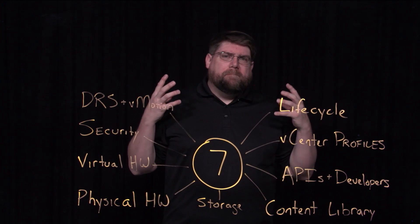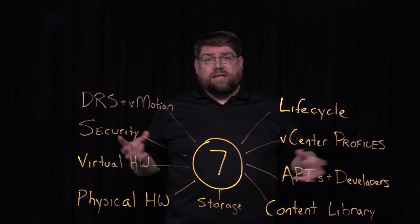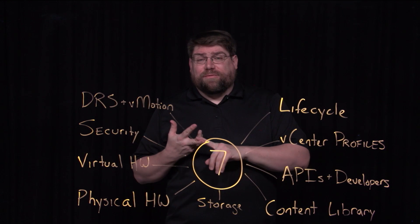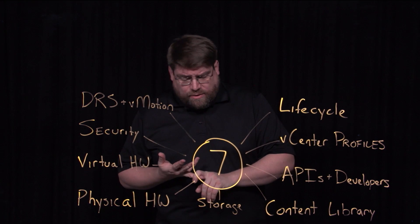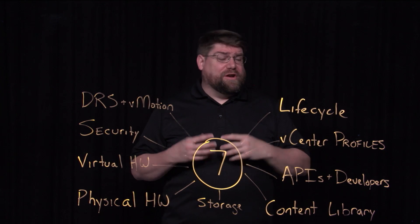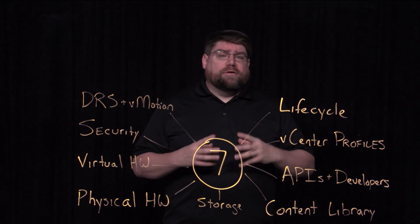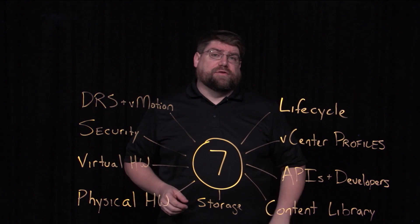Lifecycle. One of the biggest things in virtual infrastructure is maintenance — patching, upgrades, how do you get from 6.5 to 6.7 to 7 and beyond. How do you manage your hardware firmware, hardware configurations, software configurations? All of that. We call it lifecycle, and it's been completely reimagined in vSphere 7.